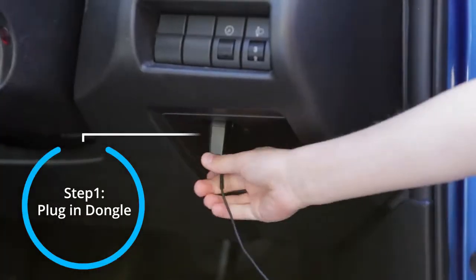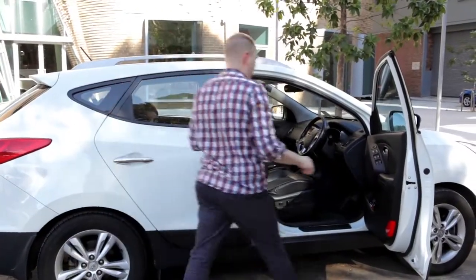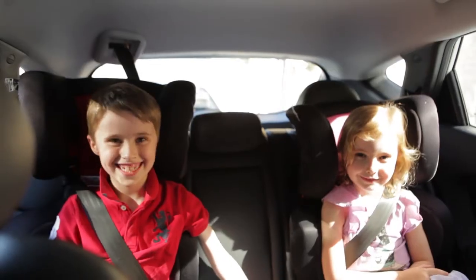My seven-year-old can do it for an ice cream. Once installed, Gophar just works. No need to fiddle with your phone. All you need to do is get in and drive. Much safer.